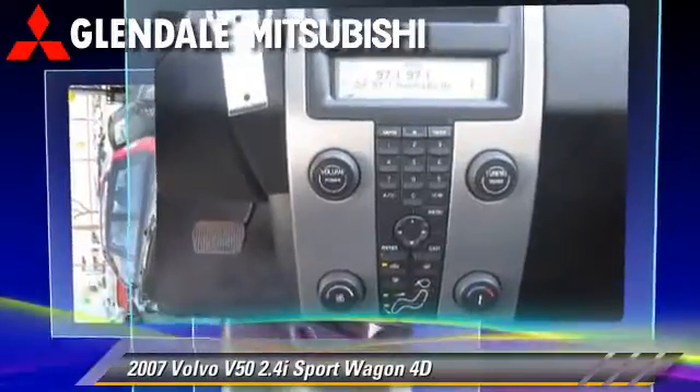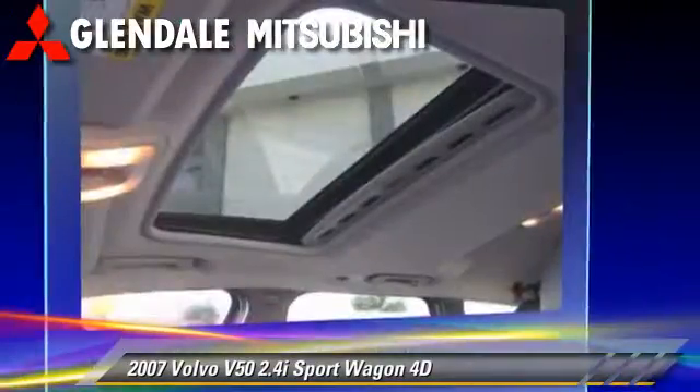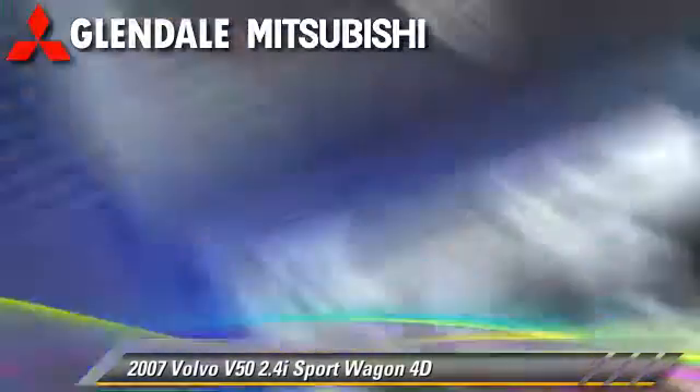This Volvo gets up to 31 miles per gallon and features dual front airbags, a moonroof, and alloy wheels.